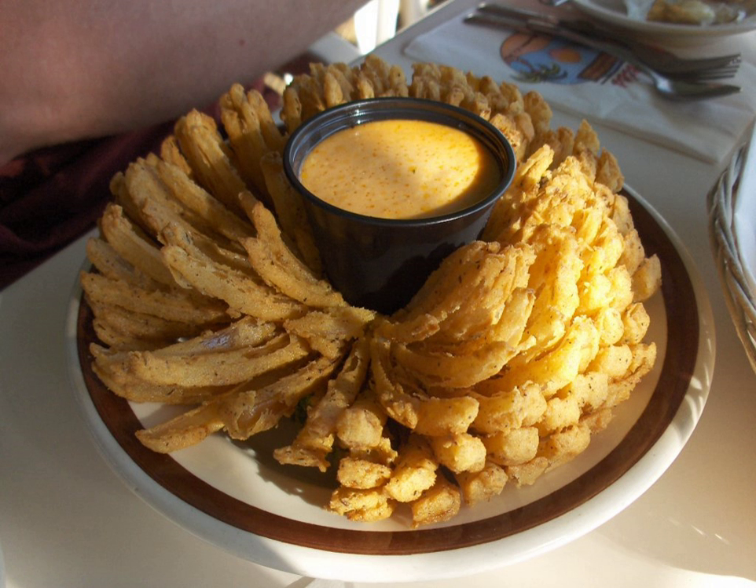From June 21, 2016, Outback Steakhouse served a limited variant of bloomin' onion, the loaded bloomin' onion.